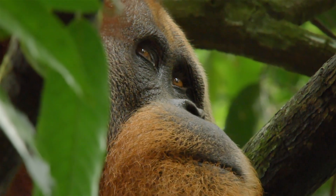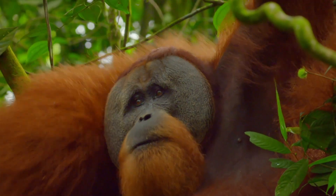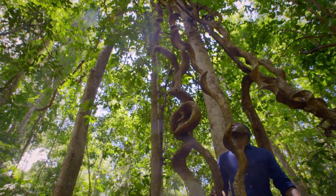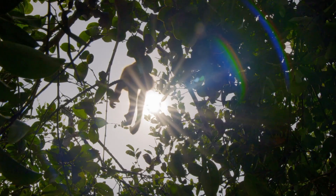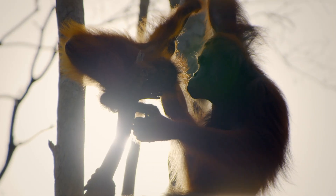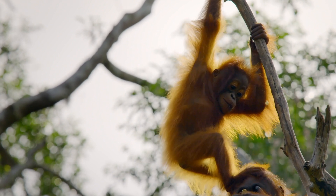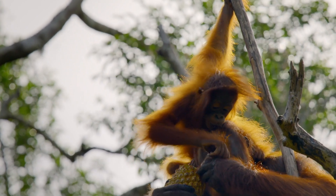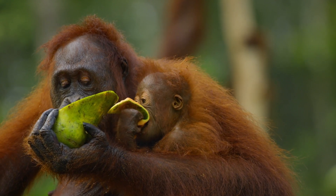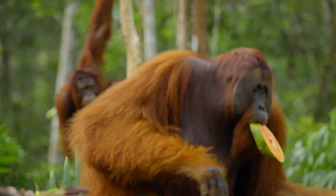It looks to me like this is an animal too big for its treetop home. To reveal the secret behind their size, I'm travelling to a research centre in the heart of the Bornean jungle. Here, wild living orangutans have their diet supplemented with fresh fruit. And alongside several mothers and babies, there's one massive male.